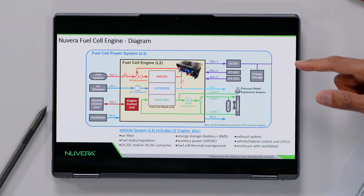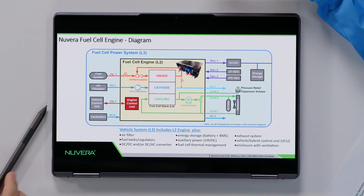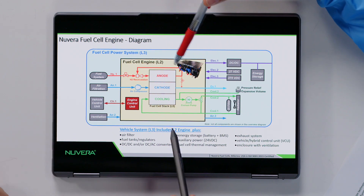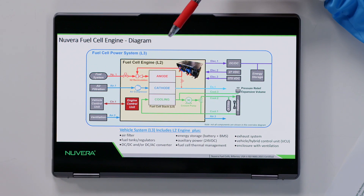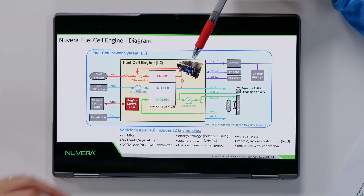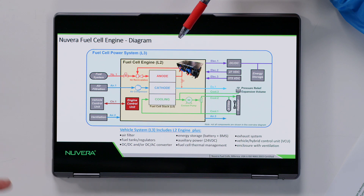The fuel cell engine is a system that consists of a fuel cell and other parts specific to that fuel cell — a stack. If we can see into this diagram, the fuel cell engine includes a fuel cell stack, an air compressor. Everything inside this yellow box is what is included in our system. Everything inside is inside our scope, and that includes components that are very specific to that power level of the fuel cell.